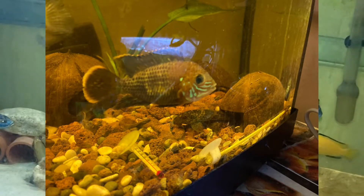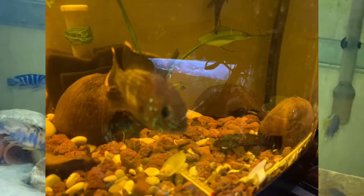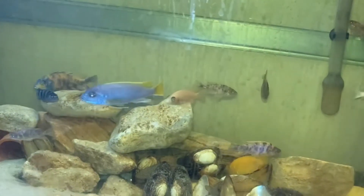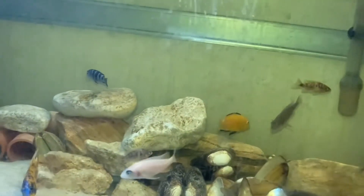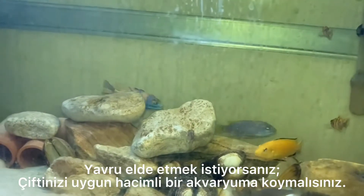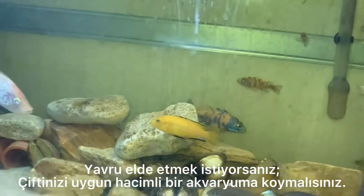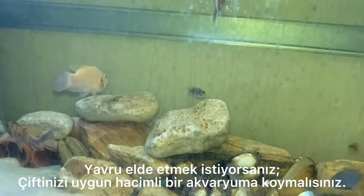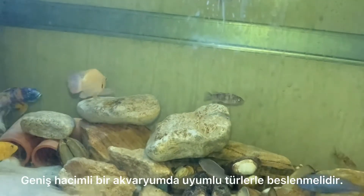Karma akvaryumu için 300 litre hacimli akvaryum gerekmektedir. Orta derecede agresif, özellikle üreme döneminde bölgeci ve agresif bir balıktır. Dar hacimli ya da kalabalık akvaryumlarda ortalığı birbirine kattığı için ismine neden Green Terror Cichlid denildiğini anlarsınız. Blue Acara'dan biraz daha agresif bir balıktır.